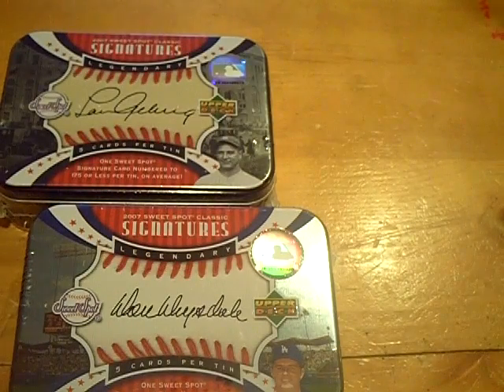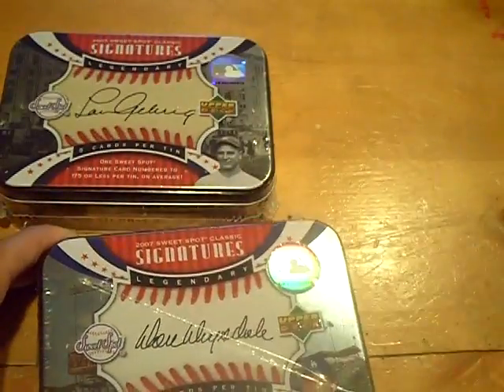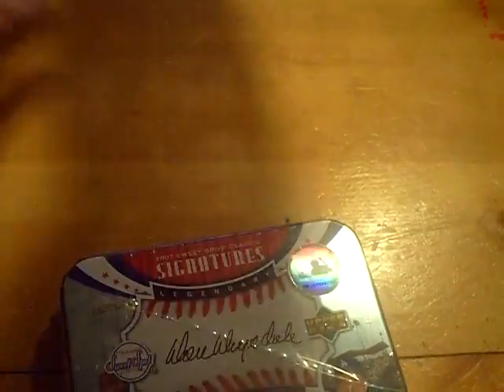Yo YouTube, what up? This is GSN Cards coming back at you once again. Final two boxes — I'll just cut one for now. 2007 Sweet Spot Classic. Looking for something big to finish off the box breaks here. Let's see what we can get.